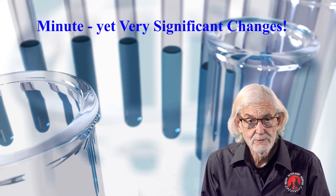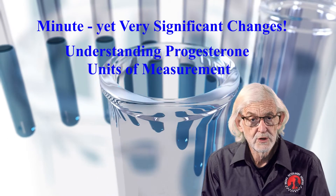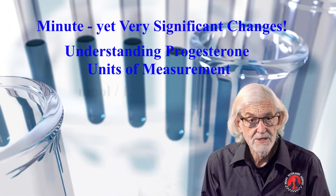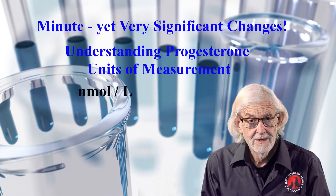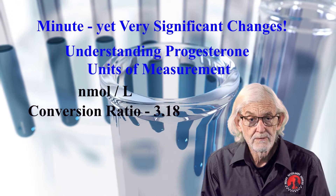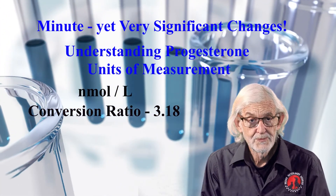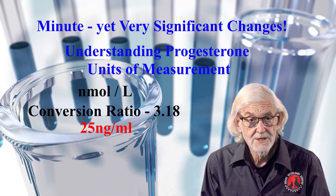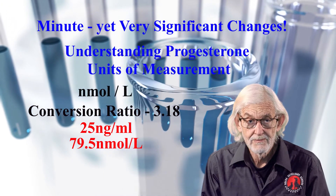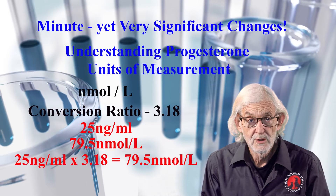If you have had a progesterone reading at another clinic, it is important to be sure of the units of measurement. Some results may come as nanomoles per litre. The conversion ratio is 3.18 to convert from one unit to another. For example, 25 nanograms per mil is the same as 79.5 nanomoles per litre — that is 25 multiplied by 3.18.